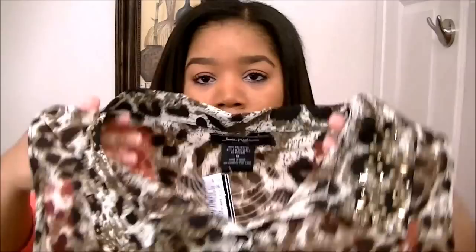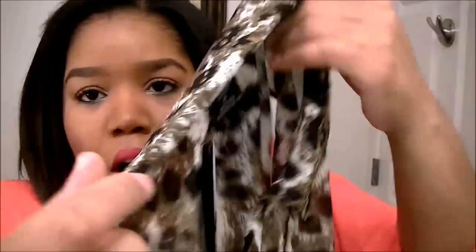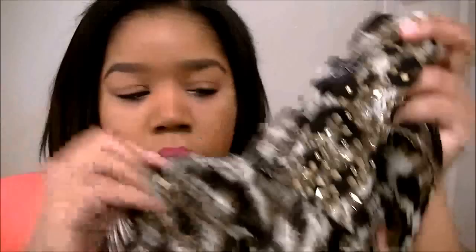The next top I got — I really wanted a cheetah print or leopard print top. This one is a sleeveless top and it is leopard print, chiffon material as well. The thing I like about this top is that the collar has gold studs all around it, and I really love that.